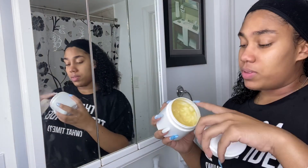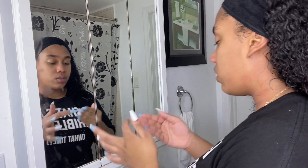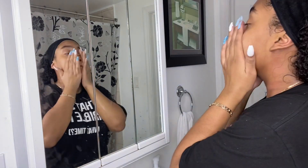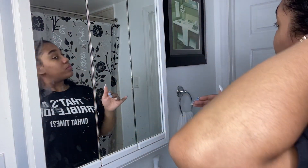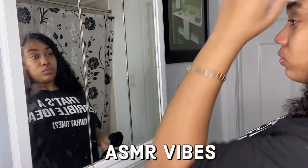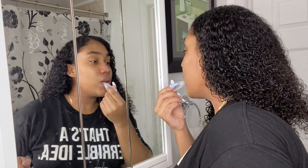I'm going to go ahead and use this body butter — body slash face butter. Like I said, a little goes a long way. This is a little bit too much, so just use a small amount. Then I put some lip gloss on and that's it.